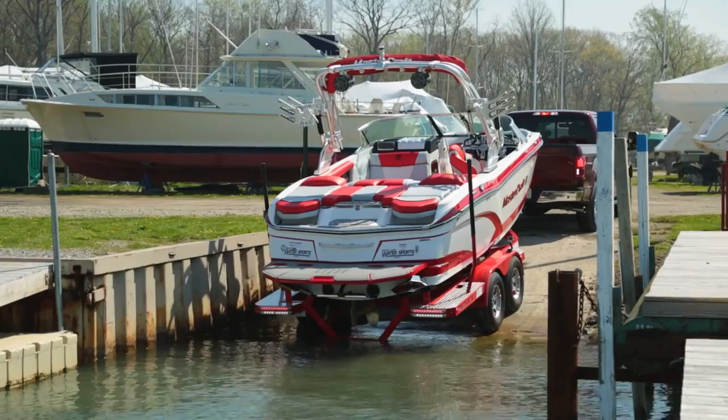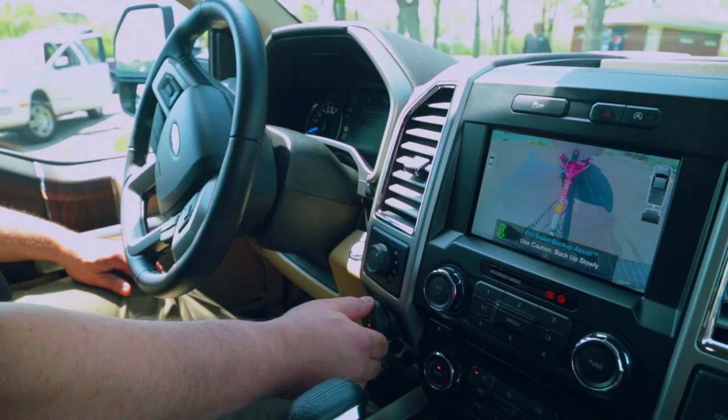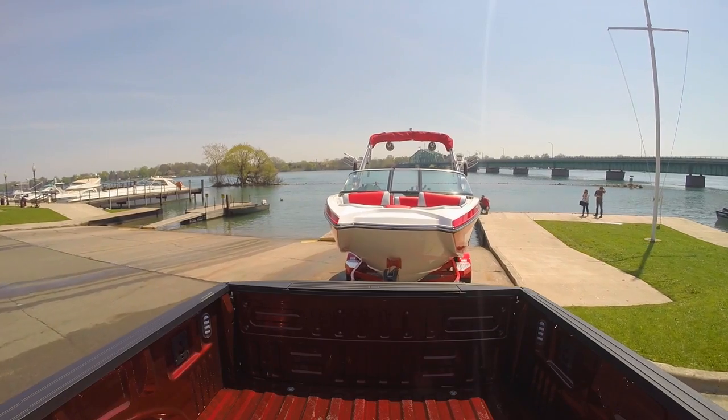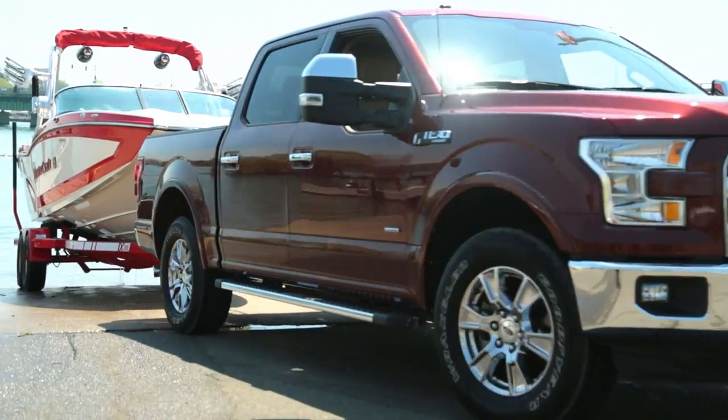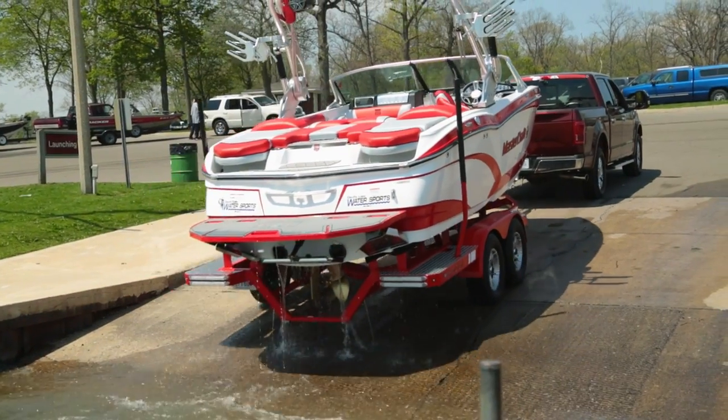It even helps experienced trailer handlers back a trailer faster. Pro Trailer Backup is the latest example of Ford changing the way the world moves — delivering smart solutions that save time and improve the productivity of our customers, so they can spend more time on the job or enjoying the lake.